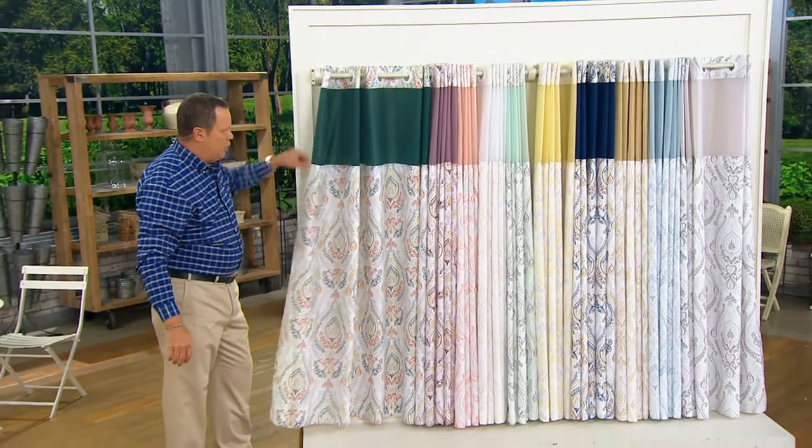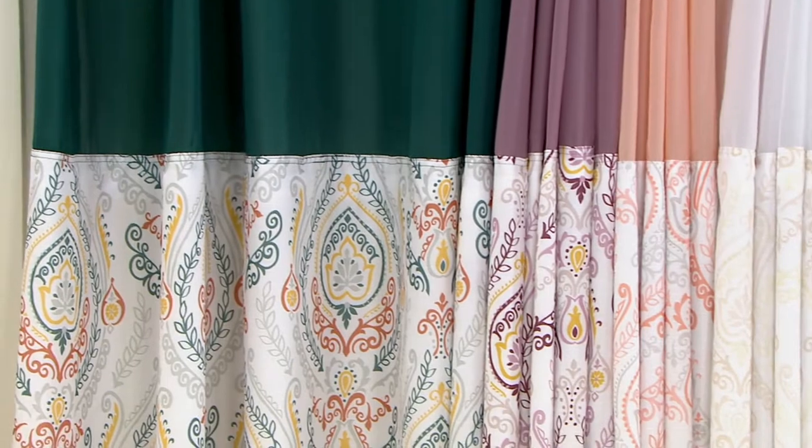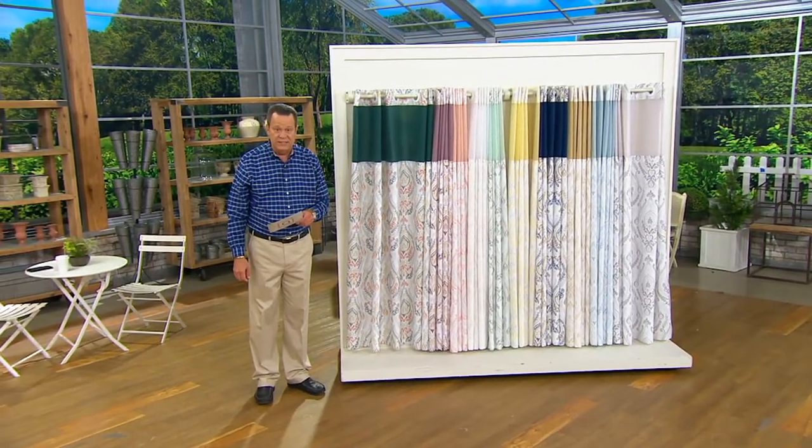Lovely pattern down below, solid up top — and already we've taken orders for over 400 of these. This is offered to you tonight at a featured price of $32.98 and then five easy payments of just $6.60.